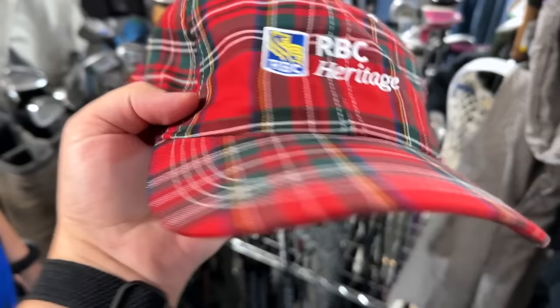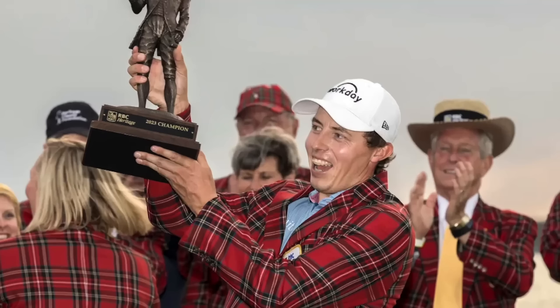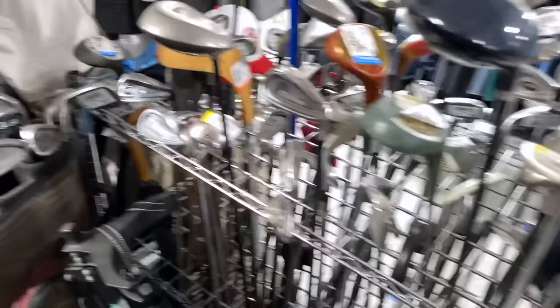How perfect is that — on our way to Hilton Head, the first Goodwill has an RBC Heritage tartan hat. That is amazing. If you're not familiar, RBC Heritage is at Harbortown in Hilton Head and the winner gets a tartan jacket. That is too good to be true. Let's see if there are any golf clubs worth picking up in here.